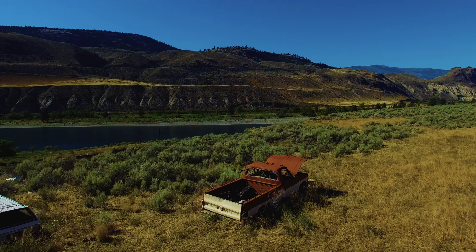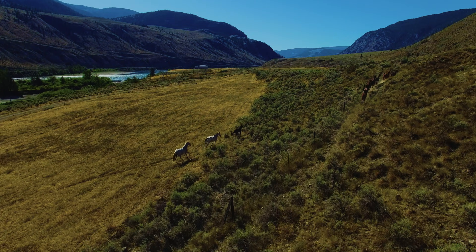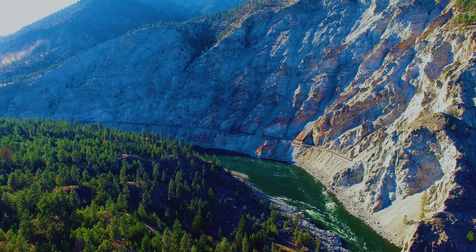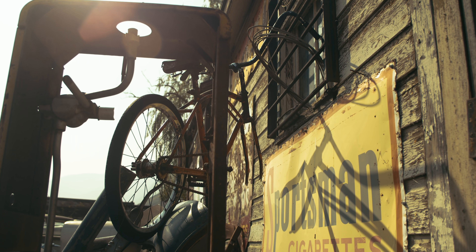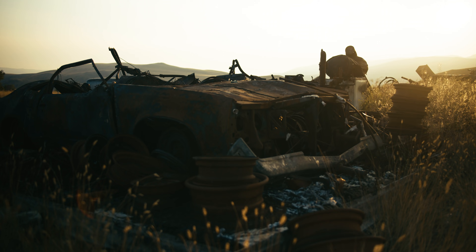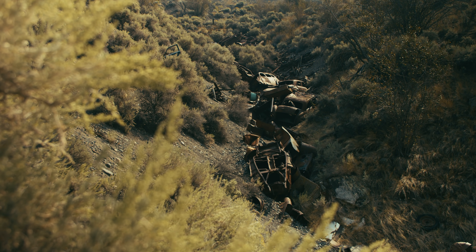For some people, rust is the end of the vehicle, but for me it's just part of the circle of life of metal. It starts out in a mountain, it gets mined, refined and made into whatever it's going to be. And eventually, Mother Nature is going to take it back.